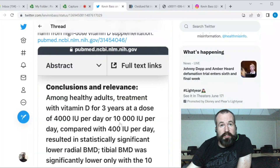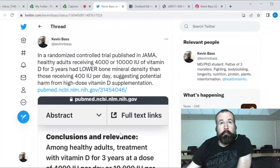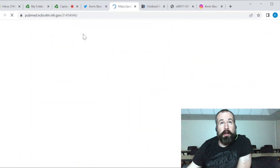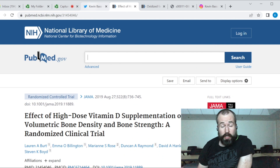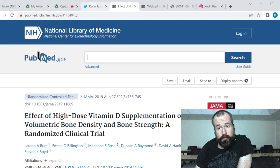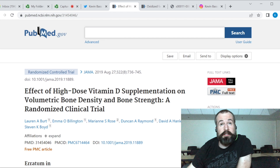Today I want to talk about a study published in the Journal of the American Medical Association in 2019 — one of the top two medical journals in the United States, alongside the New England Journal of Medicine, and one of the top five in the world. The study is called 'Effect of High-Dose Vitamin D Supplementation on Volumetric Bone Density and Bone Strength: A Randomized Controlled Trial.'